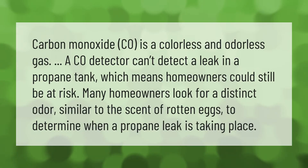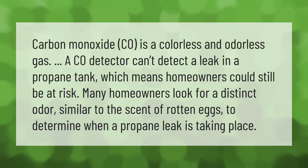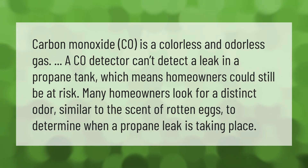Carbon monoxide, CO, is a colorless and odorless gas. A CO detector can't detect a leak in a propane tank, which means homeowners could still be at risk. Many homeowners look for a distinct odor similar to the scent of rotten eggs to determine when a propane leak is taking place.